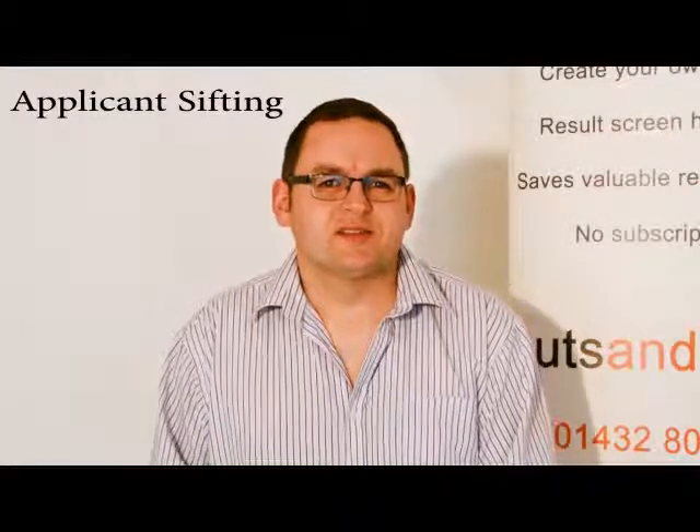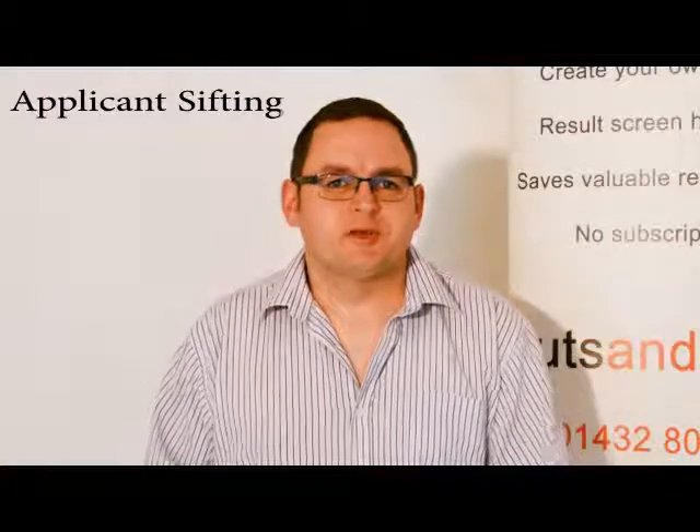One way the nuts and bolts system can help during the recruitment process is during the shortlisting of candidates. It's not a substitute for face-to-face interviewing, but with today's average applications to one job vacancy at around 93 to 1, for larger scale employers who recruit over 250 employees, that rises to around 400 to 1. CVs on average are read in about 8.8 seconds.